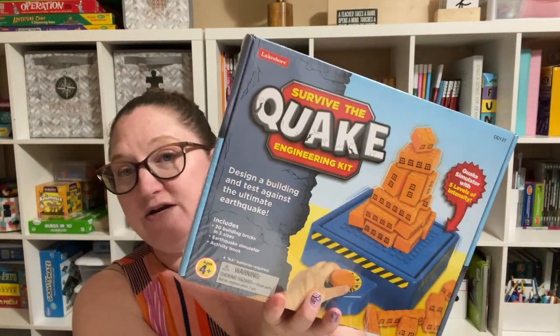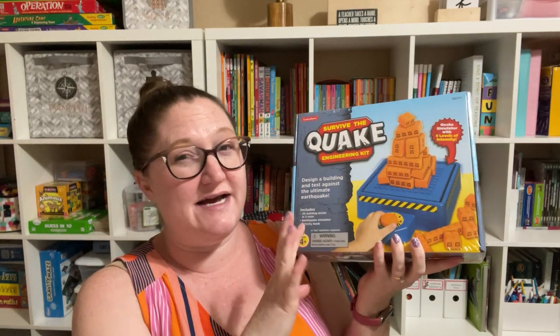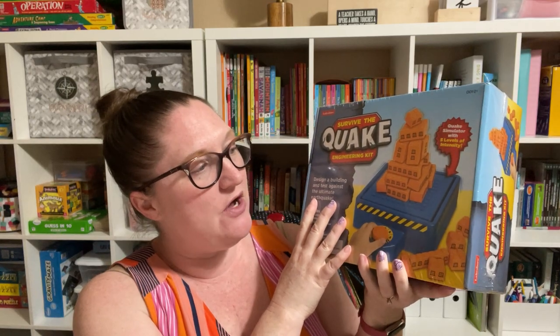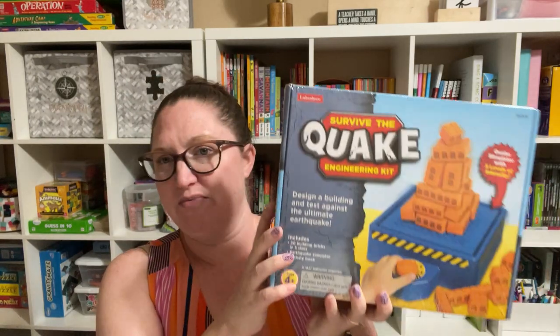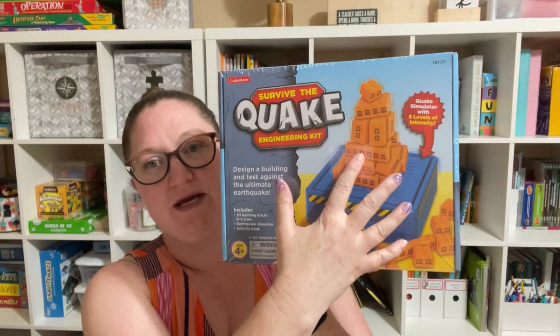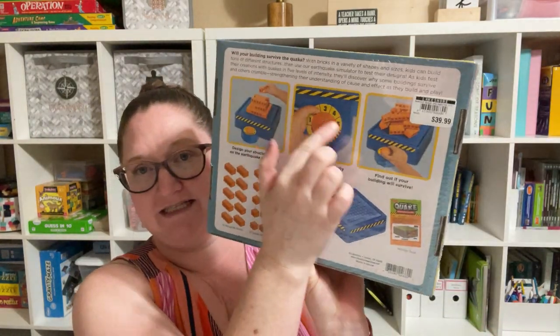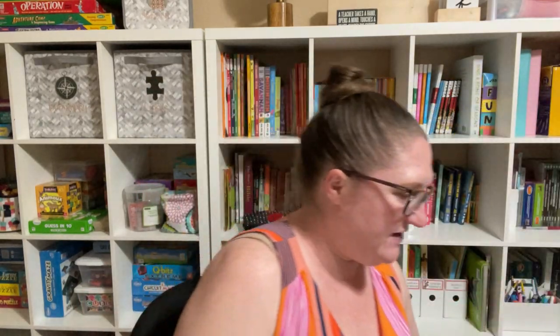Next, I got this Survive the Quake engineering kit. If you're watching this when it comes out, these are on sale — I think $10 off — and they had them on display. My six-year-old was playing with it and really liked it, but I think my older girls would probably like this, too. You basically arrange the box and try to get it not to fall during an earthquake, and you can change the intensity of the earthquake. So if you're doing any sort of engineering, architecture, or earthquake unit, this would be a really cool addition.